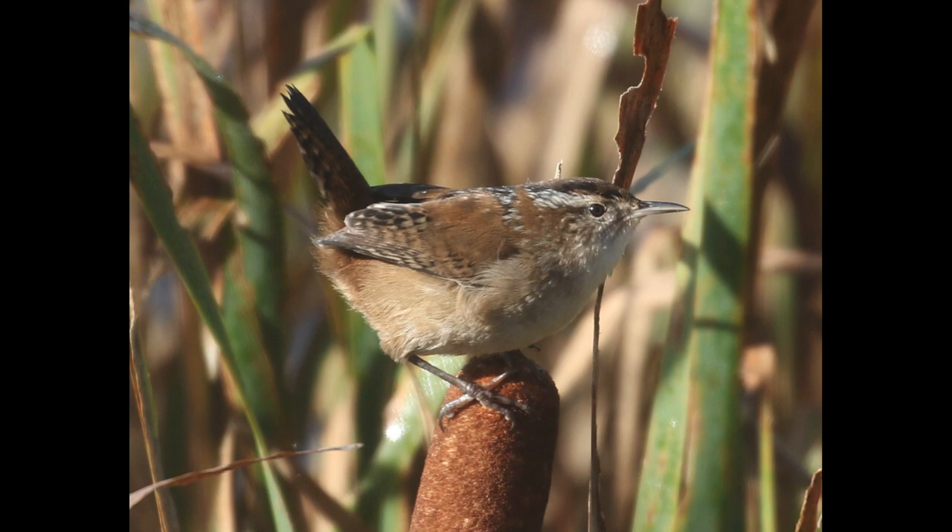Hey everyone, it's Bobby with the Lyco Bird's ID Quiz for September 15th, 2020. For context, this photo was taken during September in north-central Pennsylvania.